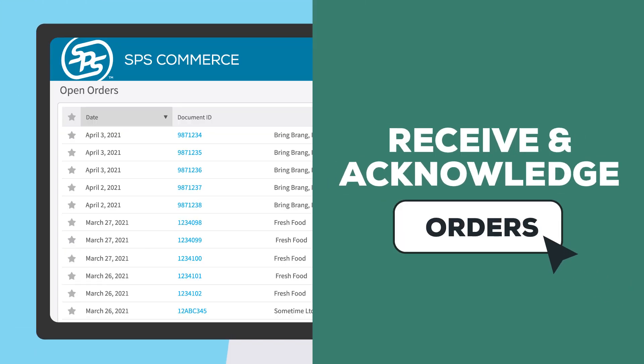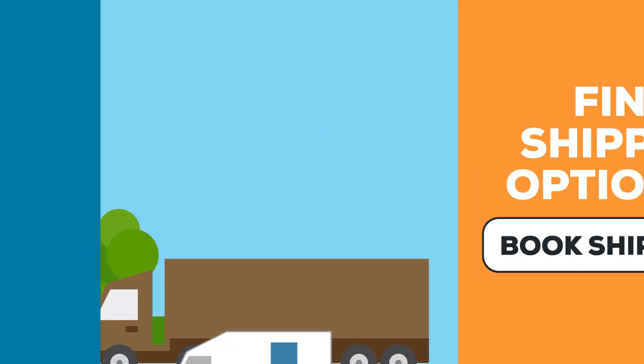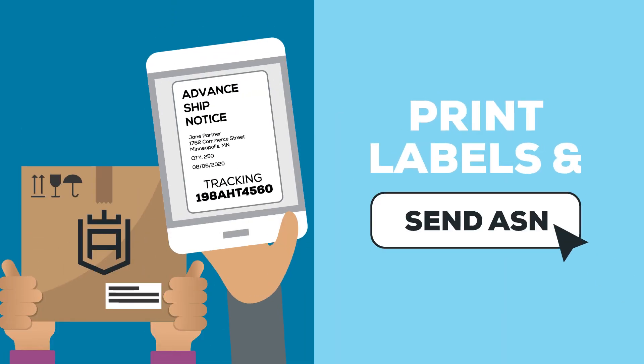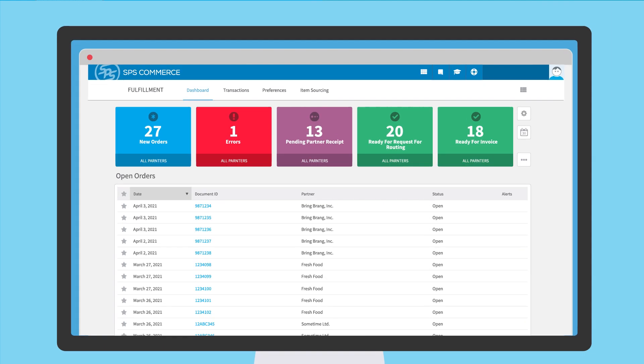Receive and acknowledge orders, find cost-effective shipping options, book shipments, print labels, send shipping notices, and invoice customers — all without ever leaving your SPS system.